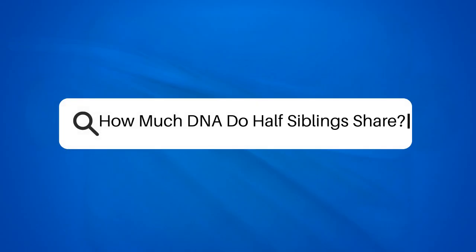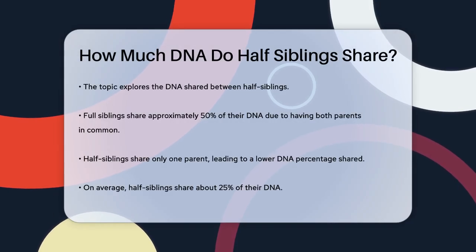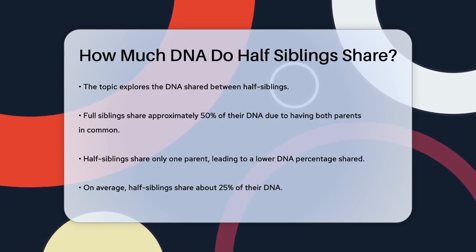How much DNA do half siblings share? Have you ever wondered how much DNA you share with your half siblings? It's a fascinating topic that can help you understand your family connections better.